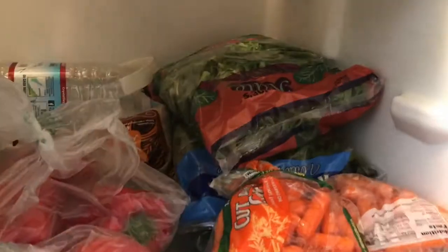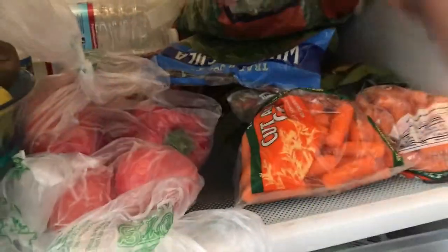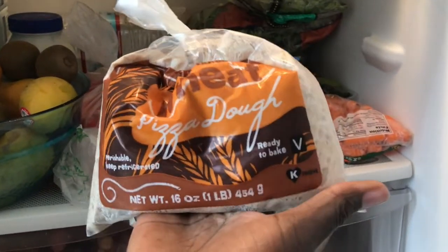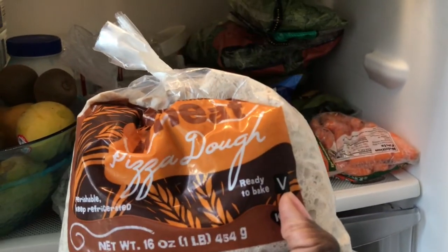I've got all my leafy greens in the back: kale, spinach, arugula for salads, and Cruciferous Crunch kale for sautéing, which I talked about in the last video. I also just discovered this at Trader Joe's — it's pizza dough, and I haven't played with it yet but I'm excited. Look, it's totally vegan, so that's awesome.